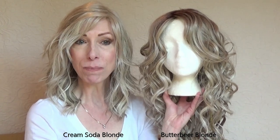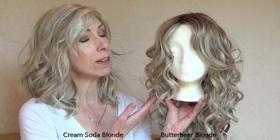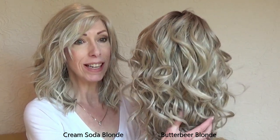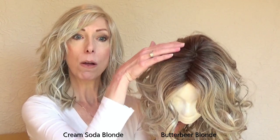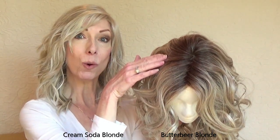Cream Soda Blonde is described as a blend of sandy blonde, ash blonde, and light blonde. Butterbeer Blonde is sandy blonde, ash blonde, and light blonde with medium brown roots.